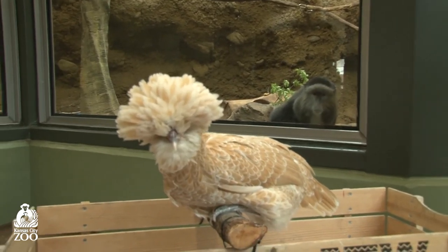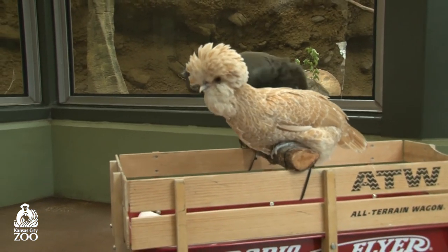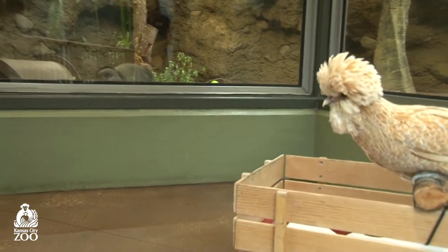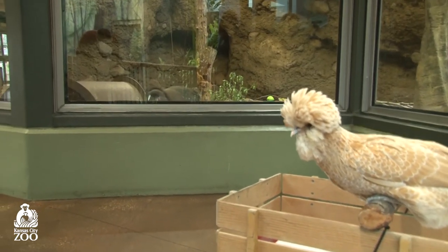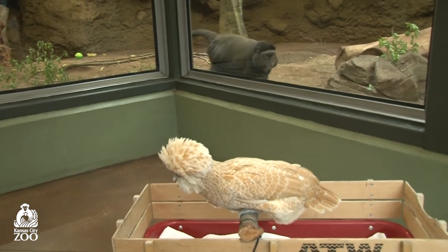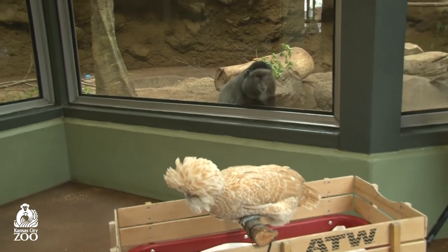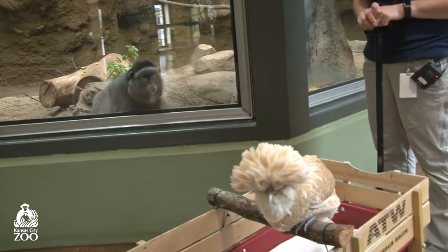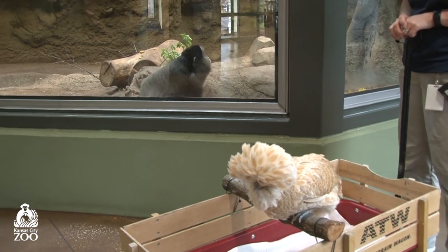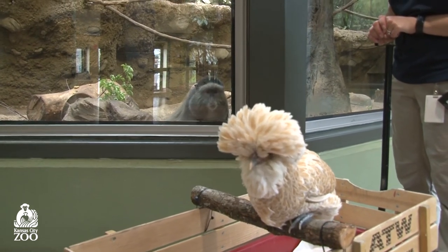One of our animals is right here up front checking everything out, very interested in Blossom. This is one of our blue monkeys. We know it's a monkey because monkeys have tails. This one has a big long tail — different tails are used for different things. Our blue monkey uses their tail for balance. They primarily spend their time up in the trees, unless there's a chicken visiting. That tail helps give them balance and keeps them from falling out of the trees.